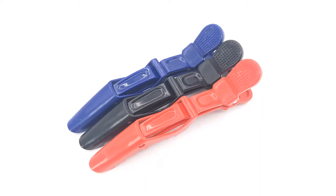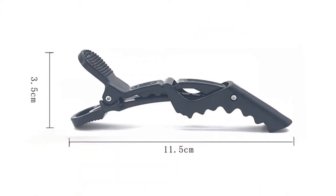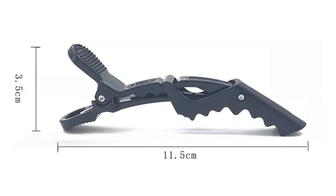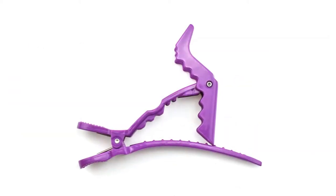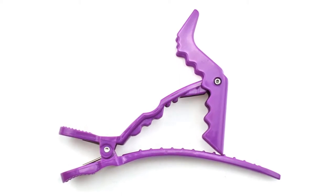This hair clip is 100% brand new and high quality. It is perfect for hairdressing salon and individual use. The sectioning hair dressing clip features a unique alligator tip, which can firmly clip hair with ease.